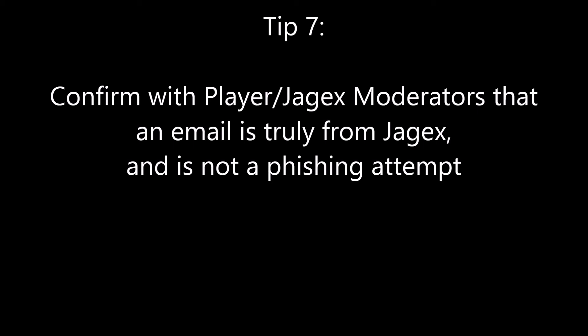Talk to player moderators to confirm suspicious emails. I personally have received phishing emails — I received two emails and I thought one was from Jagex and the other was a phishing attempt, and I was 100% incorrect. The email I thought was a phishing attempt was actually from Jagex, and the one that looked legitimate was the phishing attempt. Talk to player moderators because they know what they're talking about. You might even want to tweet at Jagex and ask if you can contact them directly. It's scary and it is worrying how crafty and conniving these hackers and phishers can be.